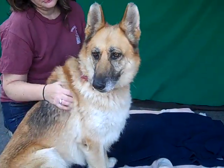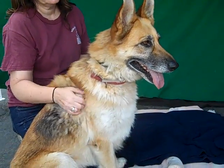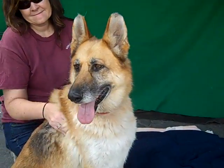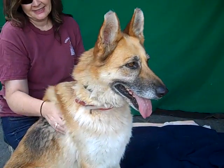Hello Gwendolyn! Oh, what a sweetie pie. Gwendolyn's ID number at the Baldwin Park Shelter is A5074598. She is a lovely German Shepherd, about six or seven years old. She came in as a stray on June 6th out of La Puente, and she weighs about 50 pounds. She is a darling girl.